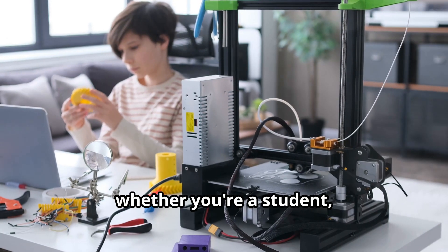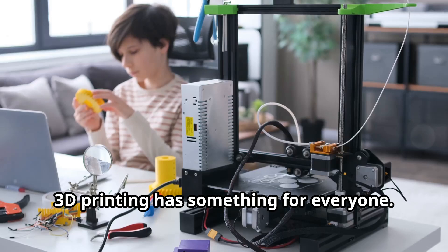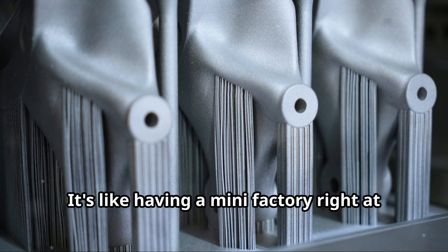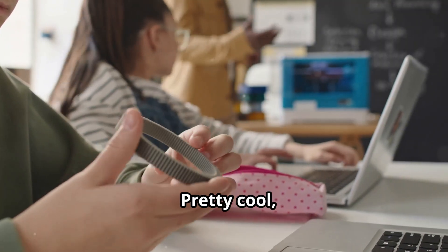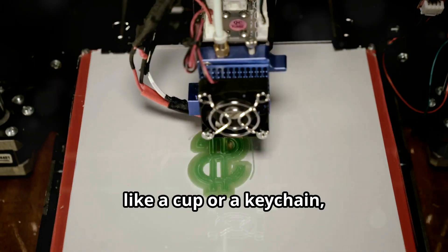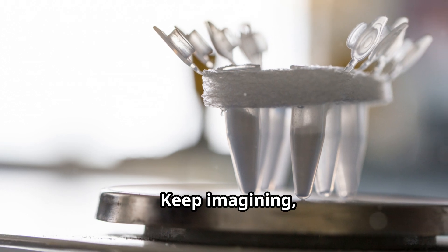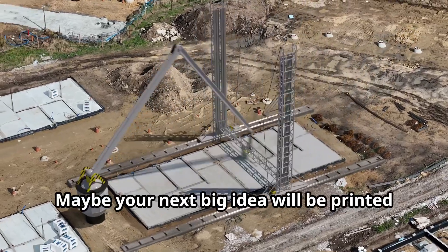So whether you're a student, an engineer, or just someone who loves to tinker, 3D printing has something for everyone. It's like having a mini factory right at your fingertips. Pretty cool, huh? Next time you pick up something simple like a cup or a keychain, just think — this could have been 3D printed. Keep imagining, keep creating, and who knows? Maybe your next big idea will be printed in 3D.